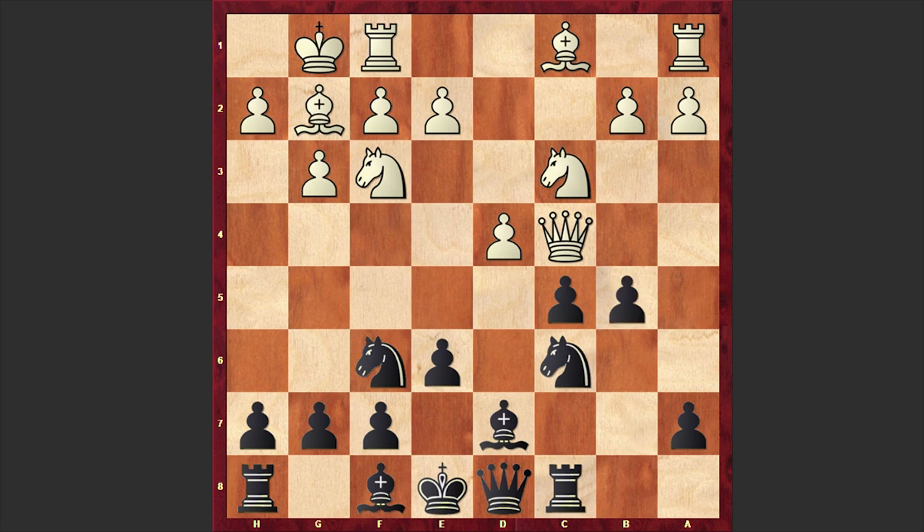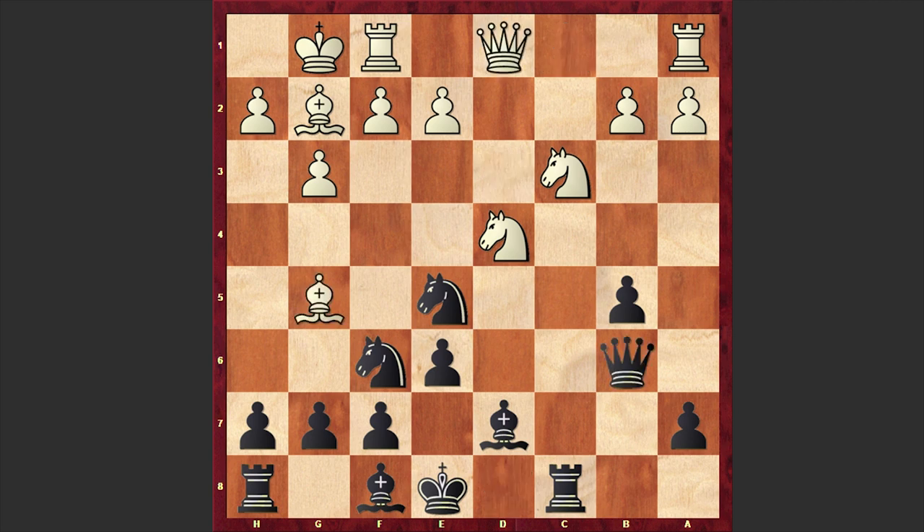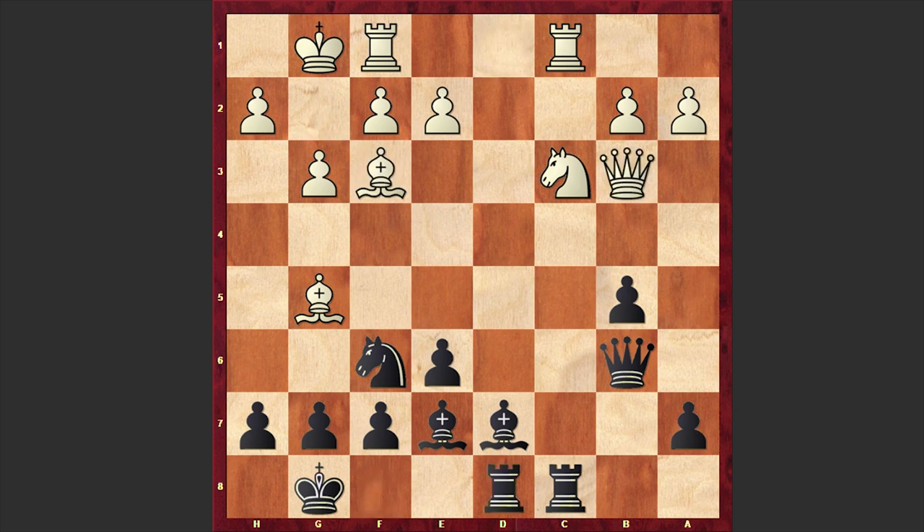In our game, after b5, white chose the safer Qd3 continuation. Now comes cxd4, Nxd4, Nxe5, and now white's prematurely developed queen is forced to return home: Qd1. Here we have Qb6, Bg5, Be7, Rc1, black castles king side, Nf3, and here we have the exchange on f3, Rd8, and Qb3.